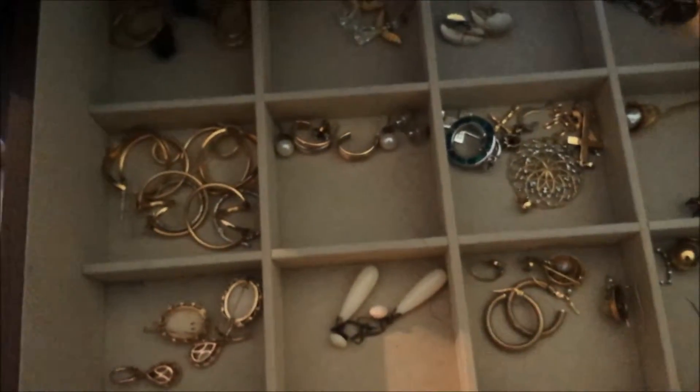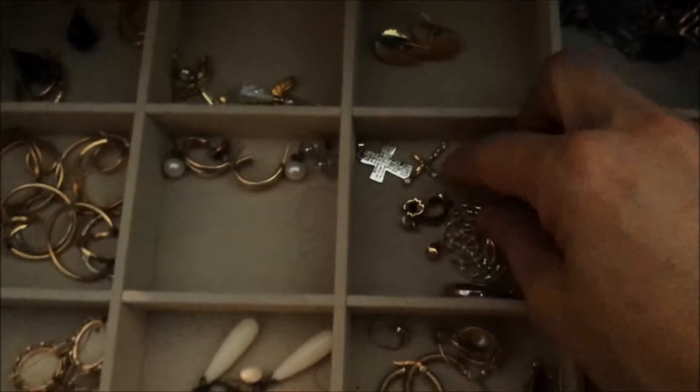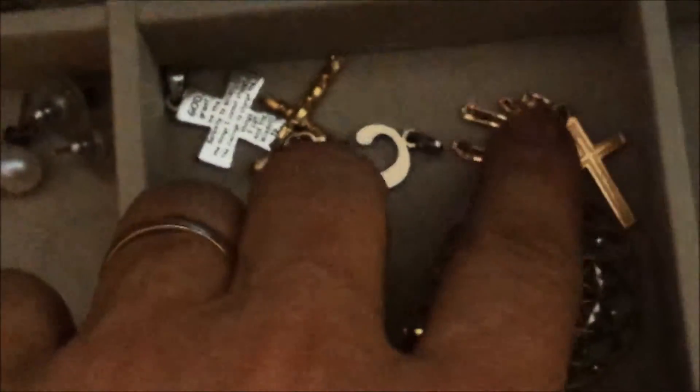This is the earrings drawer. These are really pretty morganite earrings my mom gave me. These are pendants — I have quite a few crosses. I also have a chai, which is a Jewish symbol for good luck that I got when I was a teenager. And this was a ring that I had made into a pendant — my mom and dad gave it to me when I turned 18.